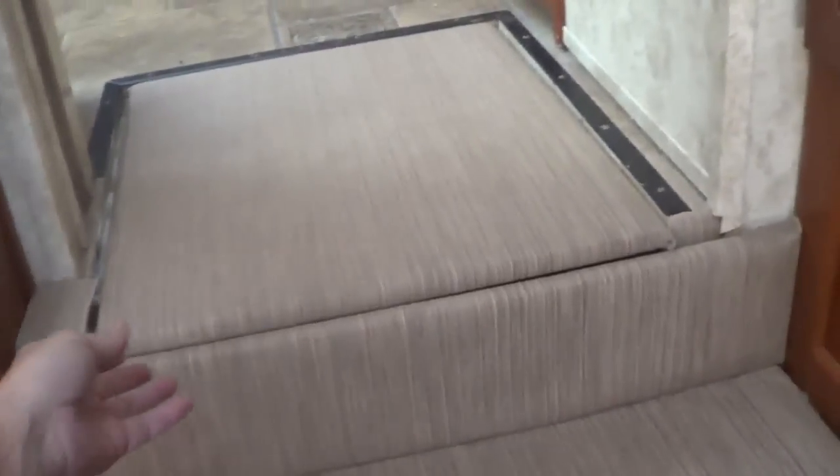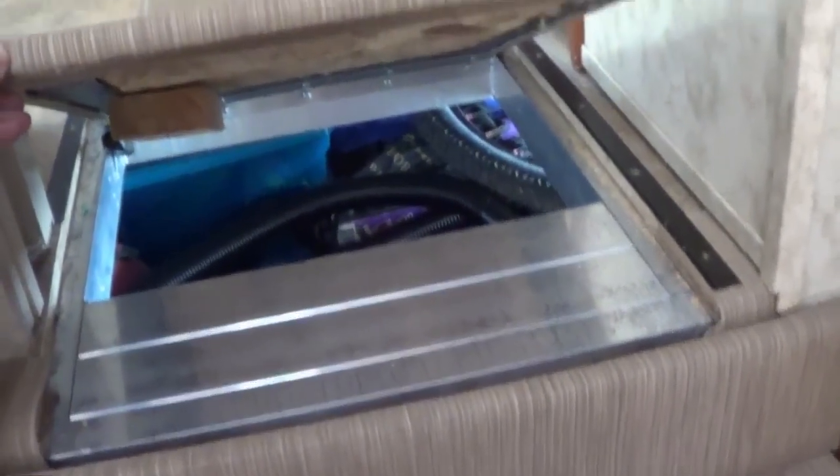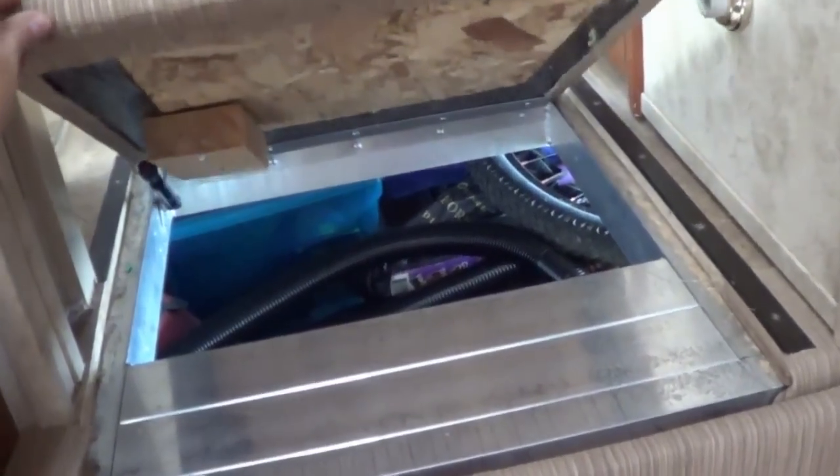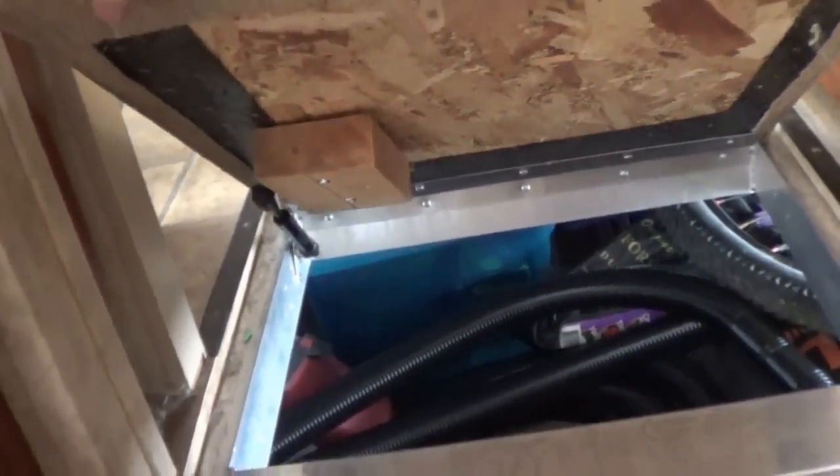One thing I did — we have this trap door on the Cougar and you used to have to just hold it up, and of course it would fall on your head when you're getting laundry baskets. So I added a little piston over there, a kind of shock absorber, so it stays up.